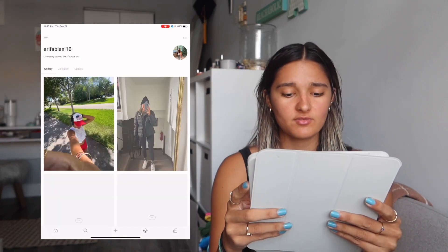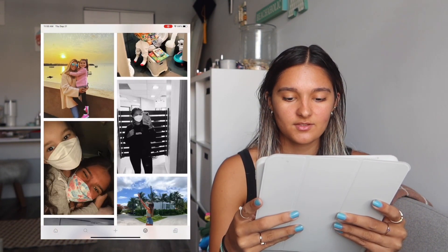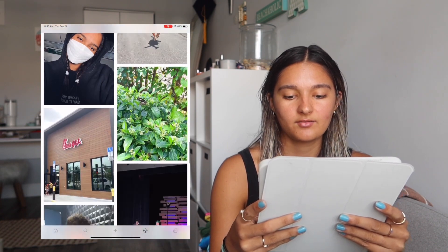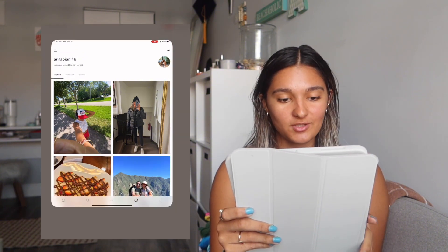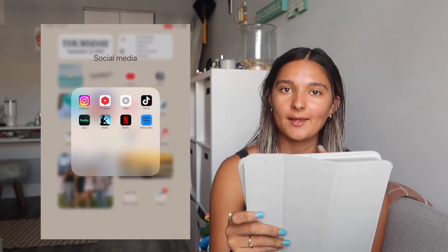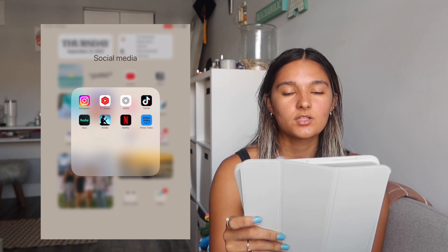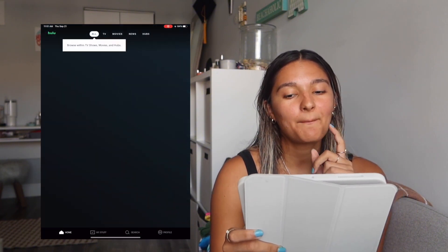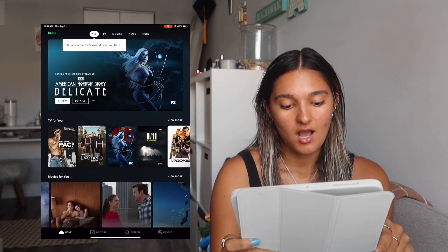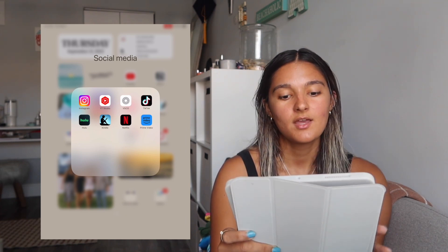I have VSCO — I actually haven't used it in so long. I used to be obsessed and then randomly stopped, but I might be making a comeback because it's so cute. I'll share my VSCO if you want to follow me. I have TikTok but I don't really watch it on my iPad — when I'm on the iPad I'm doing content creation, YouTube, or school stuff. I have Hulu, which I've been obsessed with lately watching New Girl.